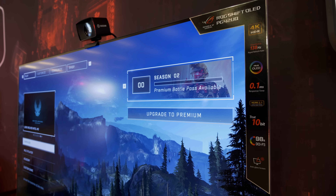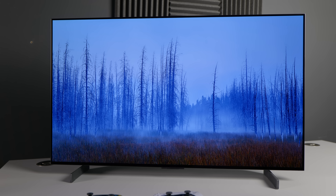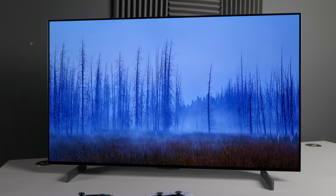The 42-inch ASUS PG42UQ OLED monitor is pitched directly against LG's 42-inch C2 OLED, offering at least five unique selling points over the C2.